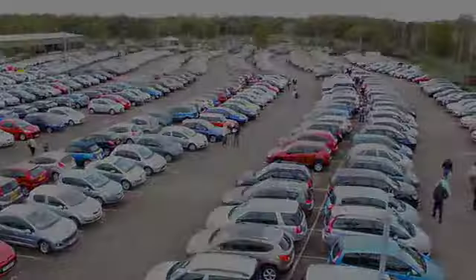A great-looking car, fun to drive as well. Waiting for you at Fords of Winsford.